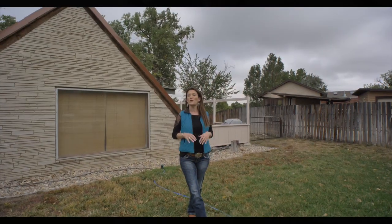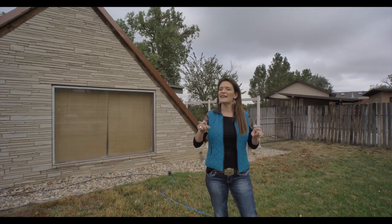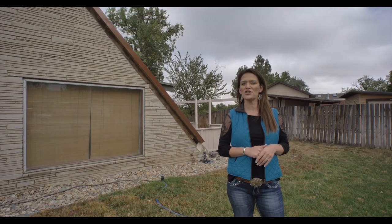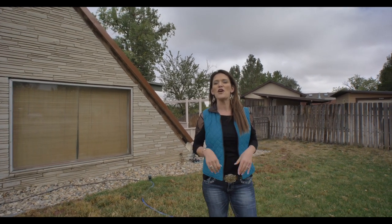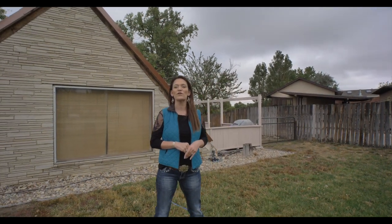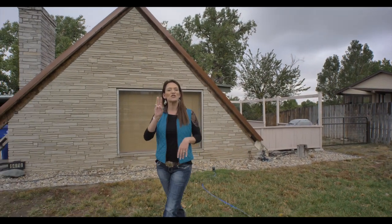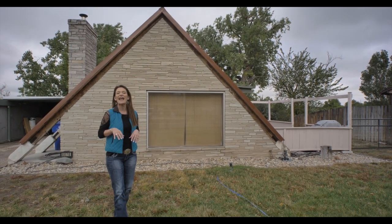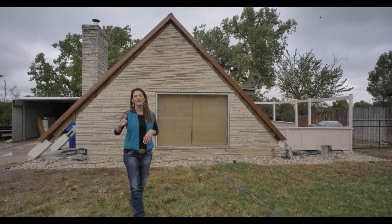Have you been looking for a home with room to roam? I think I found it for you. My name is Alicia Collins with RE/MAX The Group and the Alicia Collins Real Estate Team, and today we're at 6478 Riverside Terrace. This home has three bedrooms, two bathrooms, an amazing carport, and views of the river. Let's go take a look.